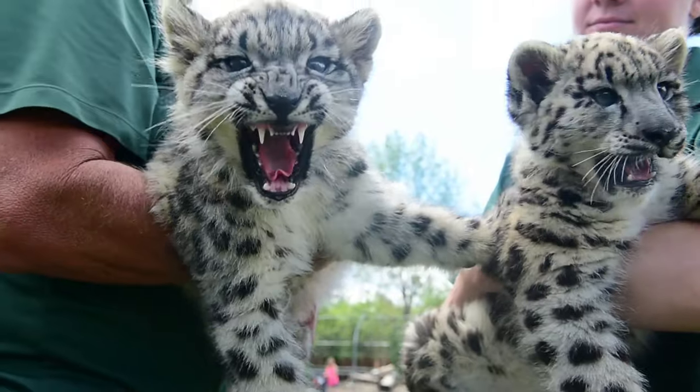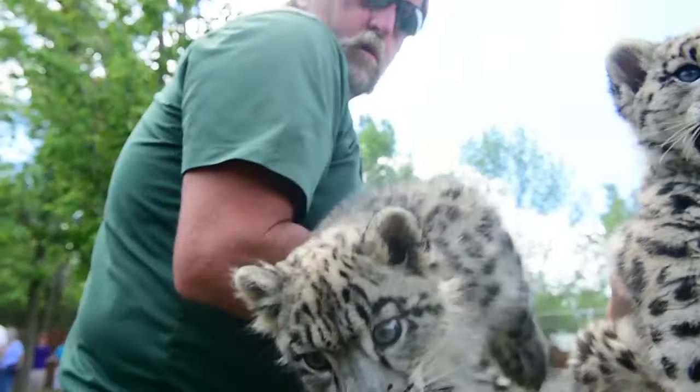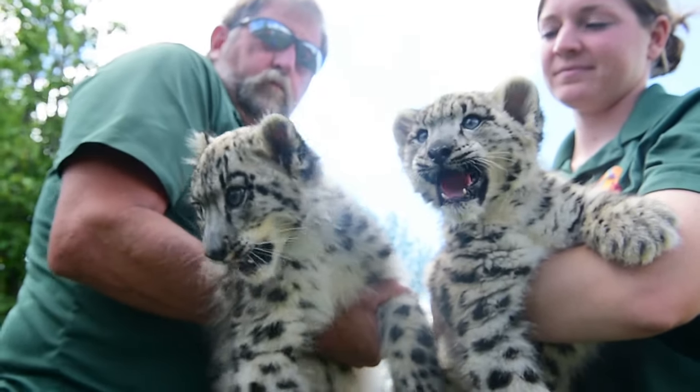These cubs came from another zoo — I believe it was in the Midwest. The male is 11 weeks old and the female is 13 weeks old now.